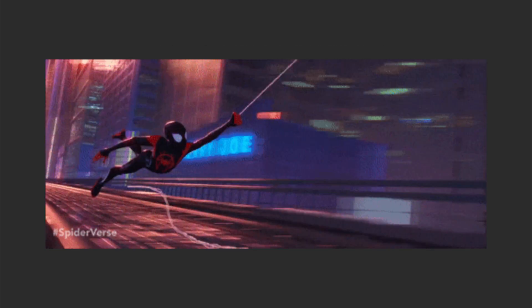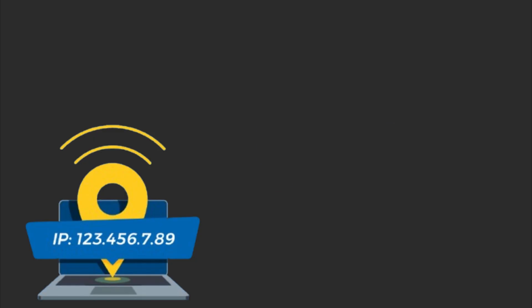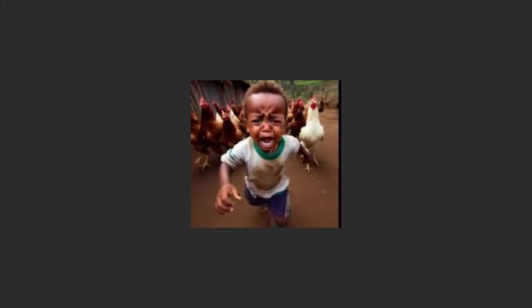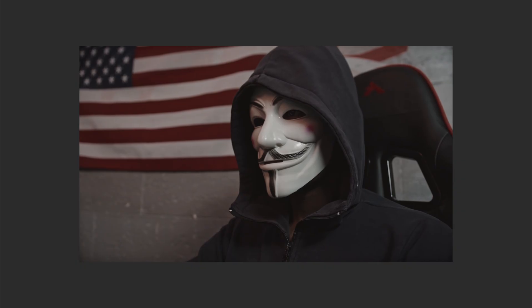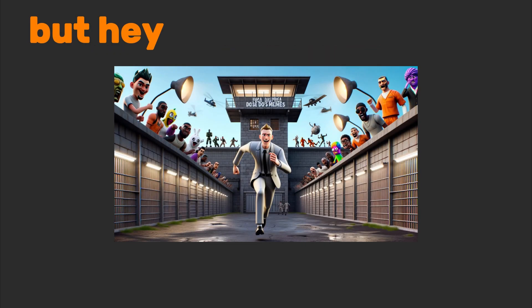Meet Metaka, the paranoid genius living in your browser. It's the spidey sense for the internet's dark alleys. Right-click anything — an IP, a domain, a crypto wallet — and Metaka will either yawn or scream 'Run.' That life-changing crypto deal? Metaka just traced the wallet to a malware farm powering 12 ransomware attacks. But hey, at least the ROI on prison time is low.